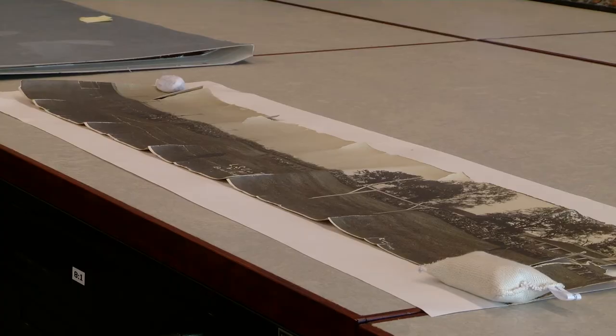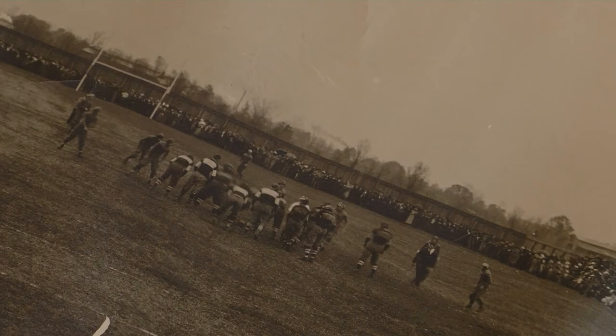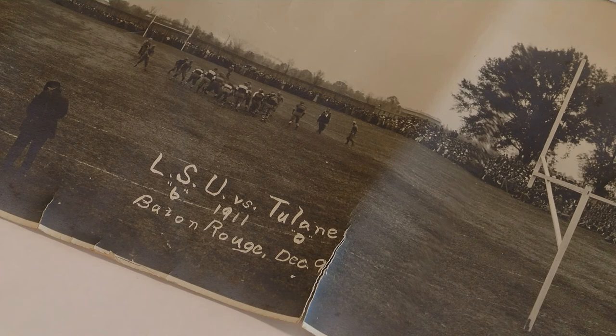Our final image is of an LSU-Tulane game played in 1911. The football field was located on the west side of the Arsenal Park, now Veterans Memorial Park in downtown Baton Rouge. Known as the Battle for the Rag, LSU played Tulane 98 times beginning in 1893 and ending in 2009. LSU won this game 6-0.